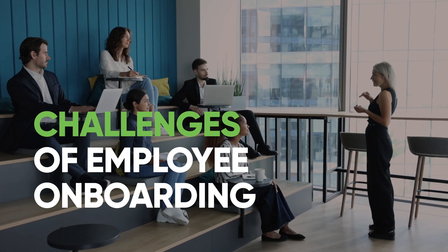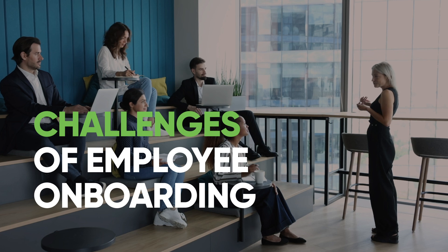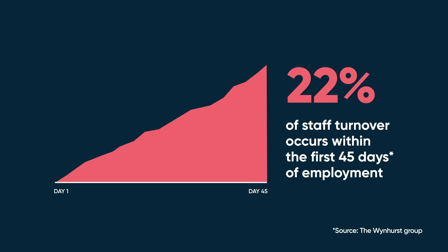Onboarding new employees is crucial for every organization, but what are the challenges and impacts of the onboarding process? 22% of staff turnover occurs within the first 45 days of employment.